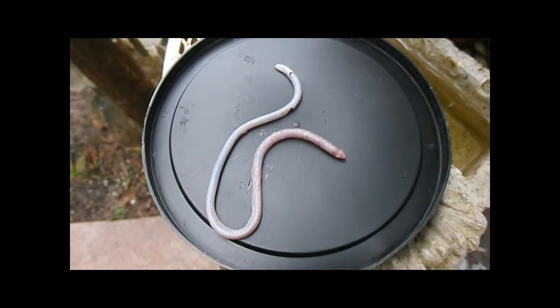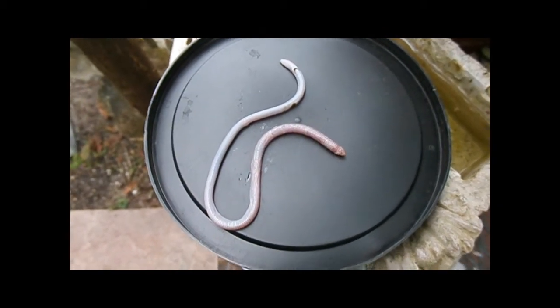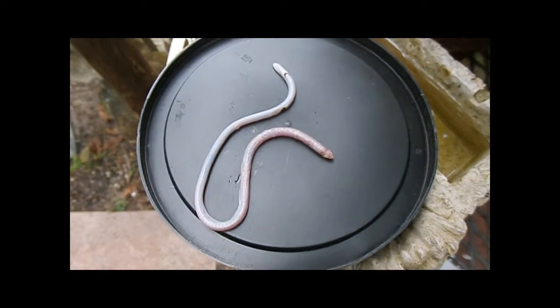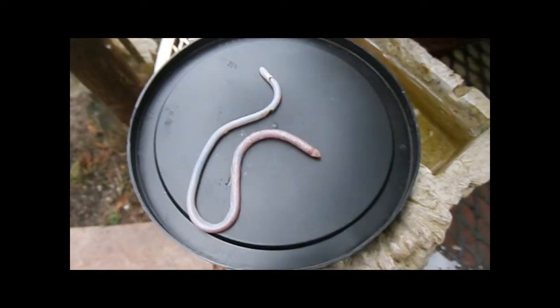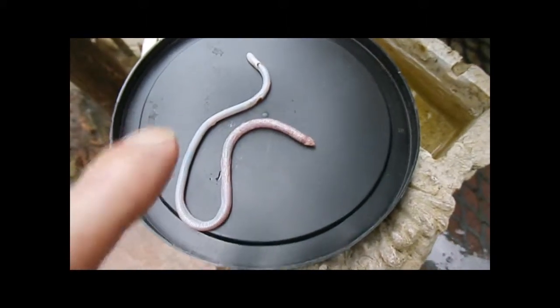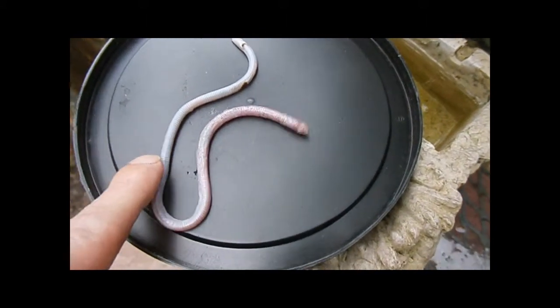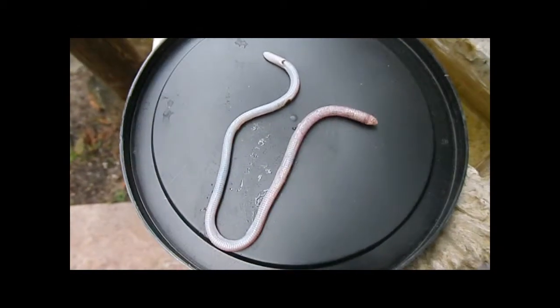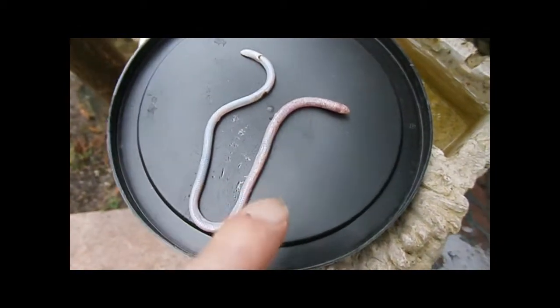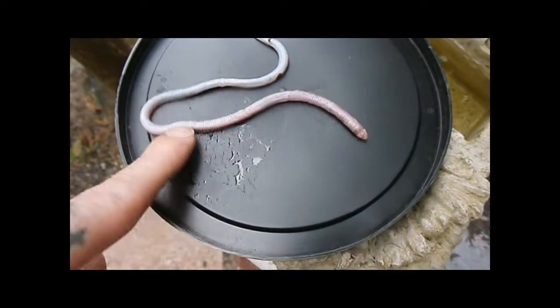Hey guys, just thought I'd show you this snake. I found it at the base of a bird feeder, just crawling with fire ants. He seems to be like a type of burrowing snake, and he was just covered with ants.